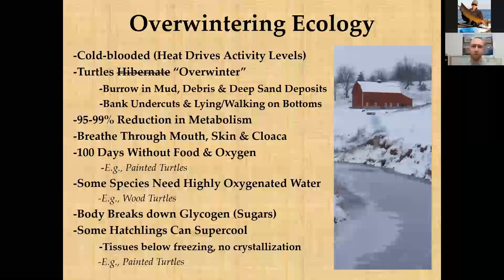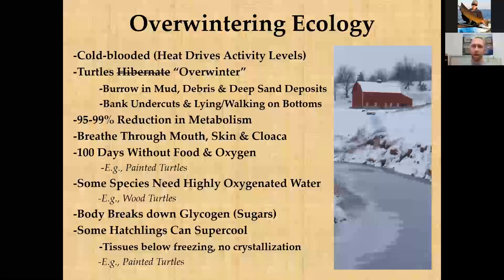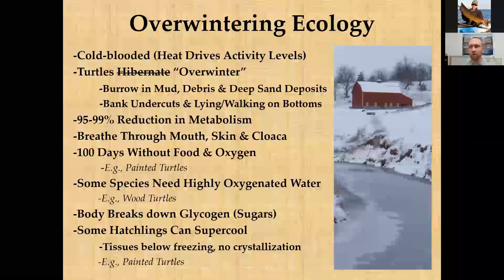Some species like the wood turtle, found primarily in trout streams and clean rivers in northern Wisconsin, require higher levels of oxygenated water. That's why you find them in riverine systems with more oxygenated water rather than overwintering in lakes and wetlands. During overwintering, turtles also break down glycogen and other sugars for energy without building up enough lactic acid to kill them — a remarkable survival adaptation.